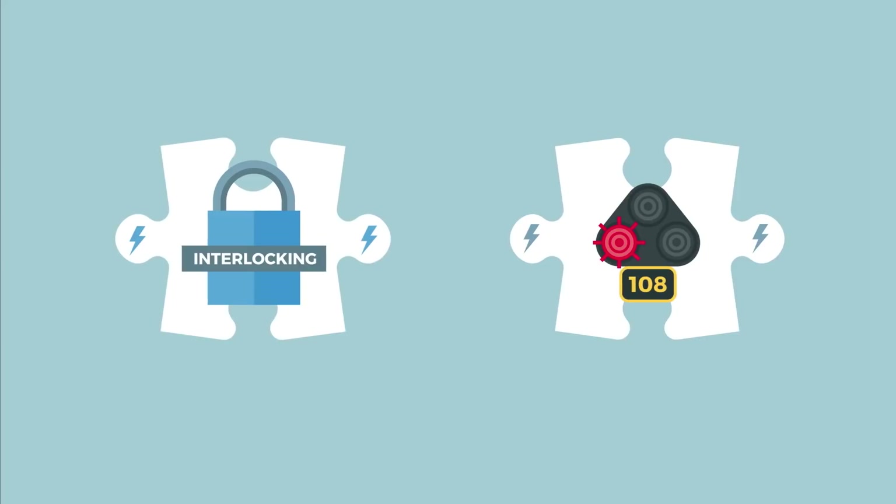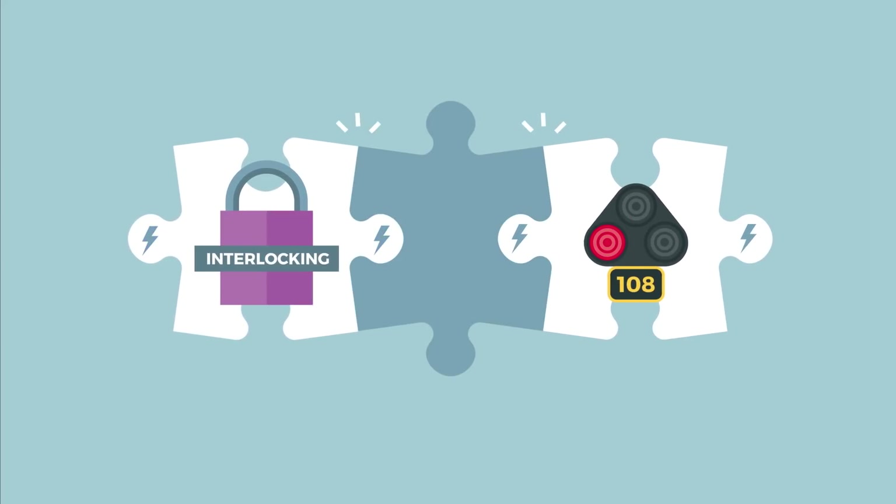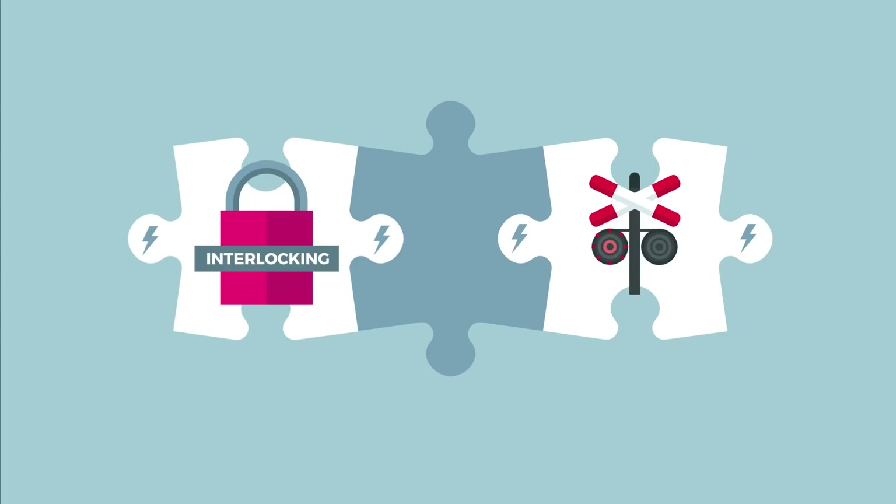By standardising communication on the interconnections, the interfaces, the various electronic systems are interchangeable. The system parts connected to the interfaces remain the same, but then speak the same language. This ensures that the right exchange of messages is guaranteed. Customisation, and so high costs, belong to the past.